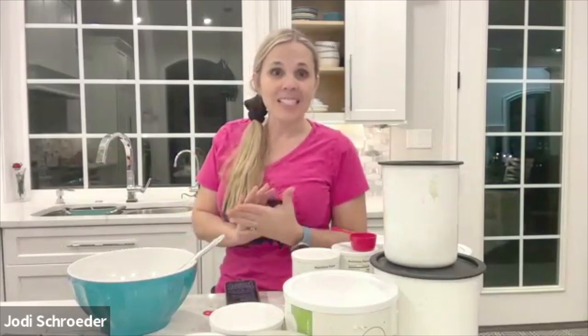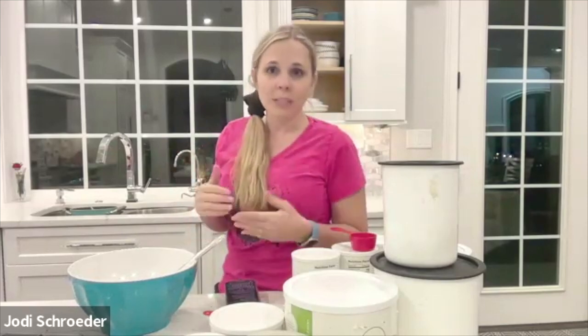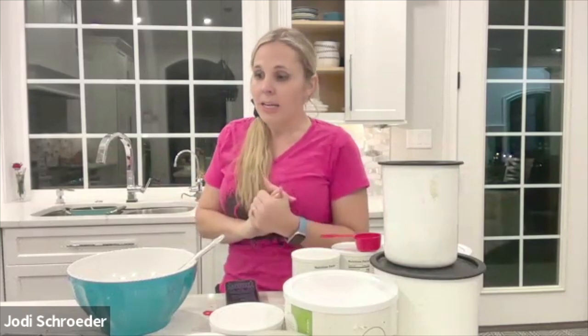Welcome everybody to Treats and Eats with Krista and Jodi, where we cook delicious foods. We teach you how to use and cook with your food storage, particularly with freeze-dried foods, which are kind of a learning curve for a lot of people. And typically, we focus on what is on sale for the month at Thrive Life. We are both Thrive Life consultants, so some of you may know us from that or from our emails, our blogs, or anywhere you might have met us in the food storage and cooking world.